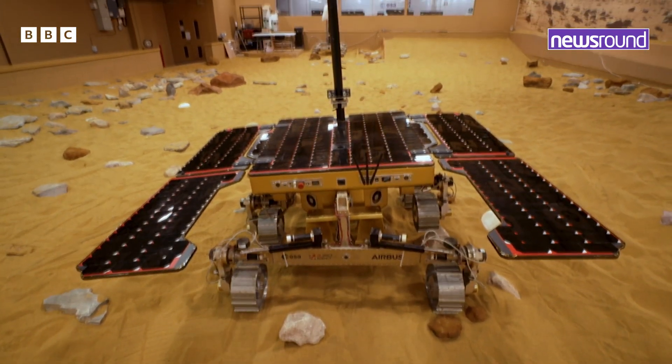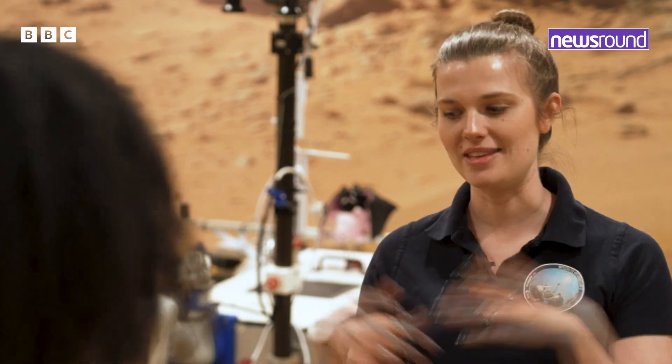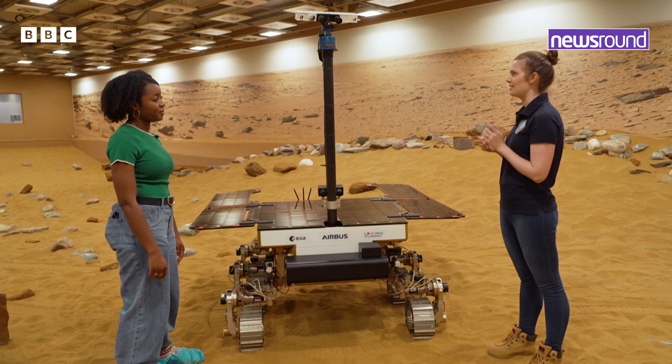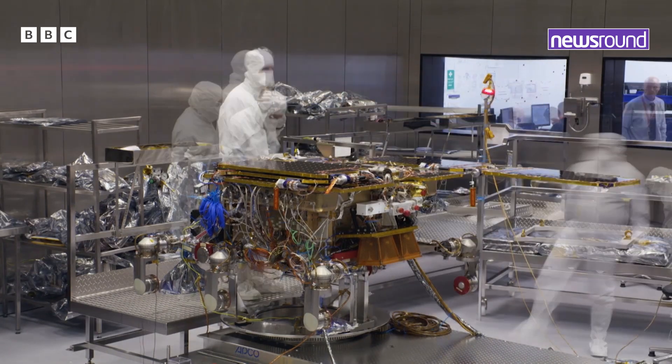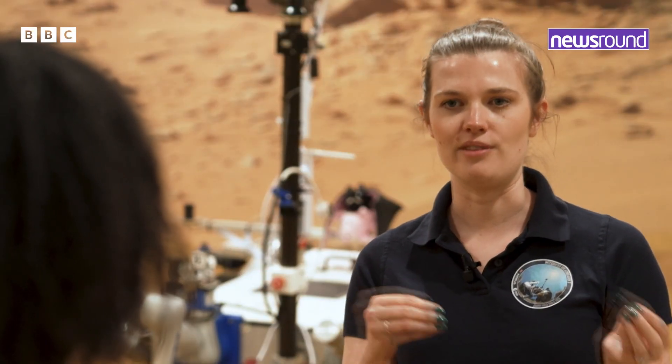Not this specific one, no. Obviously you can see this one is out here with all of us and all of the bacteria and dirt and everything that comes with everyday life. So the real one had to be built in a facility that is possibly the cleanest place in the world — and that is to make sure that it hasn't actually taken any life with it.